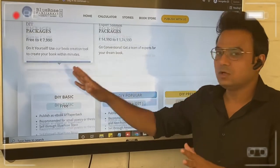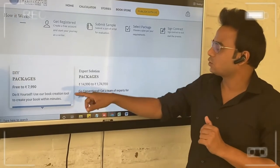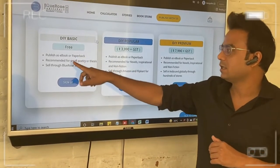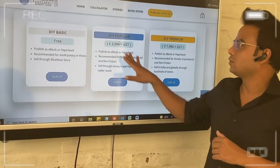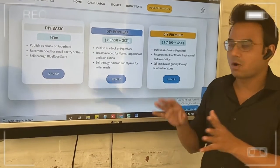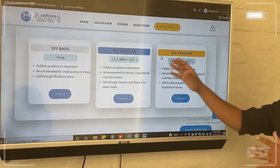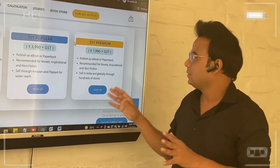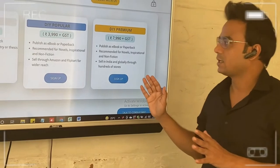DIY is a tool — a web application where you have to log in and create your book on your own. In DIY you get three options. One is DIY Basic, which is absolutely free. Then you go to DIY Popular where you get a few more extra services like listing on Amazon, copyright application, and things like that. And if you want your book to be available properly and reach out to the entire world, then you choose DIY Premium — the cost is $7,990.